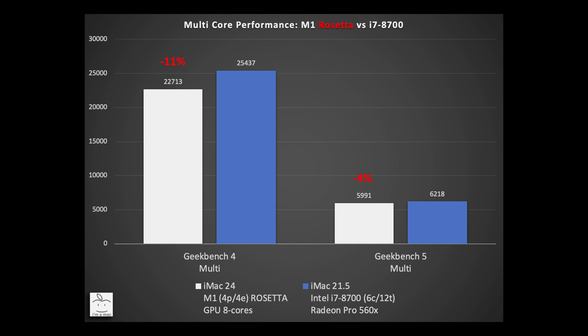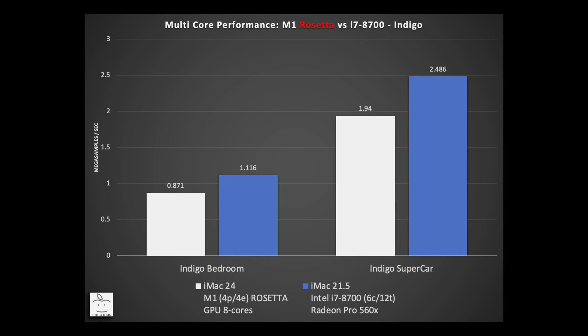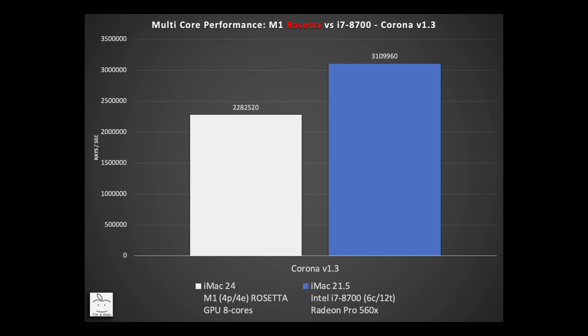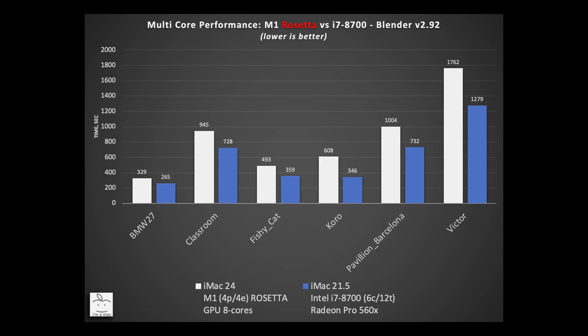I also checked several other render applications. In the Indigo benchmarks, measured in mega samples per second, the M1 was 22% lower than the i7 in both the bedroom and supercar renders. In the Corona benchmark, measured in rays per second, the M1 was 27% lower than the i7. In the well-known Blender benchmark, the M1 is slower by 24% to 76%, with many renders in the 30% range.